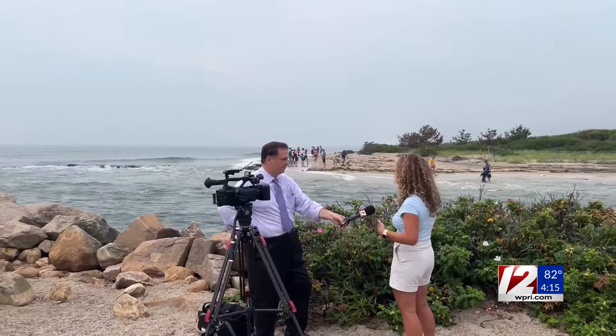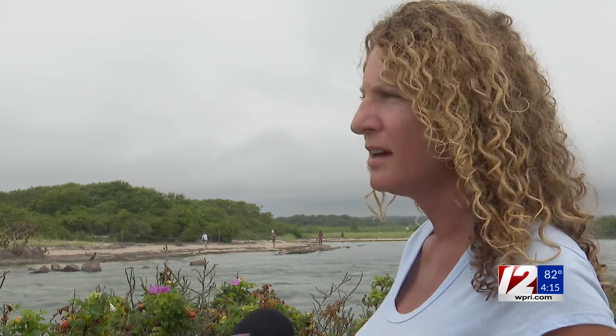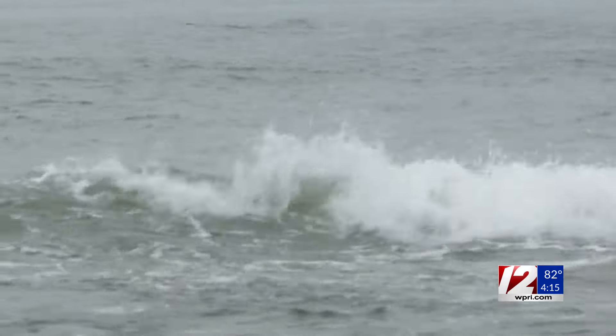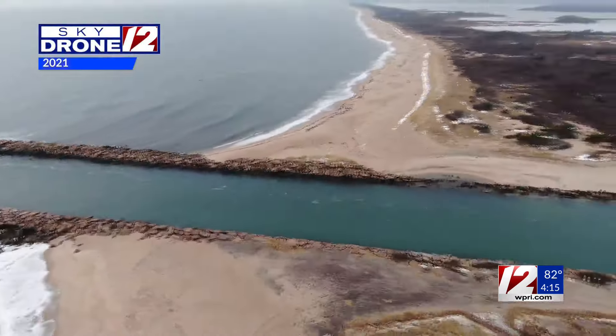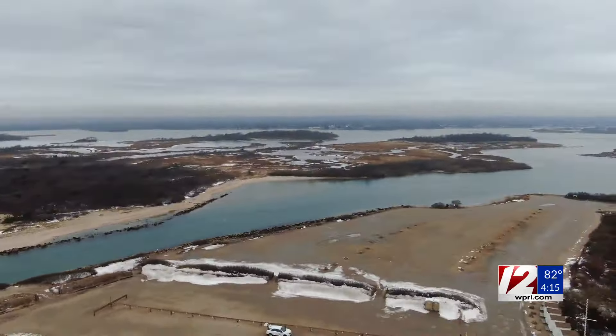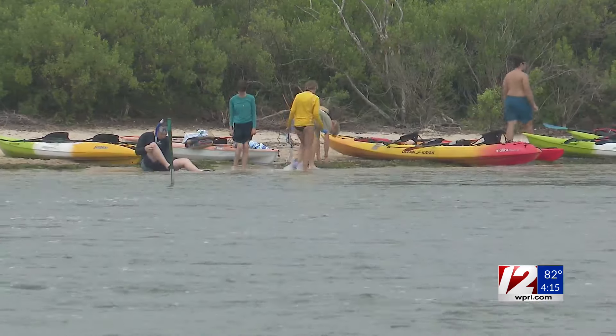We had a lot of erosion this winter. Tina Spears is a state representative for this area. It has continued to deteriorate this winter. We really saw the wall get breached and continue to erode this area. The breachway was made so that water continuously flows into Charlestown Pond to keep water clean for aquaculture, to allow vessels to navigate through more easily and for recreation.